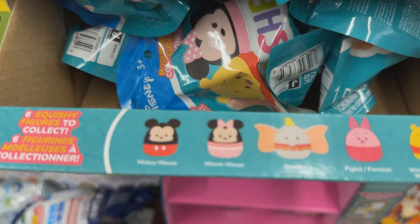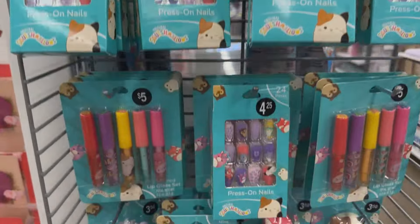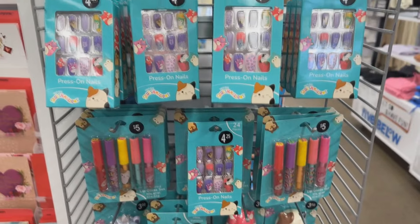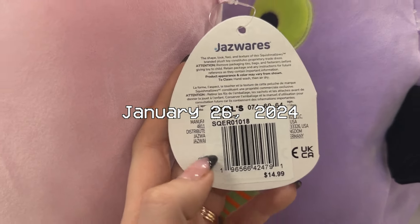I found the new Disney Squooshums — not something I'm interested in, so I didn't pick any of those up. I also found some of the new lip glosses and nail stuff at Five Below, which again is not my forte, so I didn't pick any of those up either.